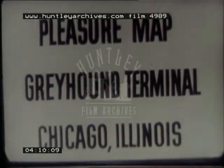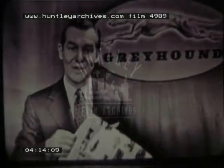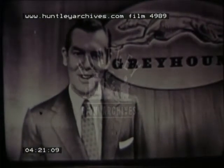Do write for your copy today. The address again: Pleasure Map, Greyhound Terminal, Chicago, Illinois. And if you have time, also tell us how you've enjoyed this first series of Omnibus programs. In the meanwhile, this is Nelson Case speaking for Greyhound, wishing you many, many pleasant trips ahead.